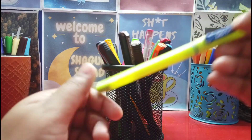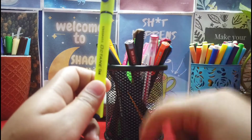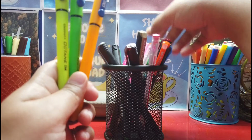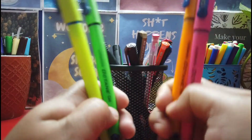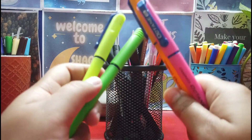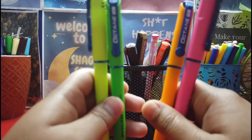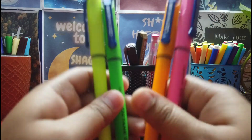Moving to the next product — these are also Octane pens. I bought both sets together. I will link everything in the description box if you're interested. These are a set of five neon body pens — the pens are neon in color. The fifth one isn't with me right now; my brother is using it. This is how they look — the only difference from the regular Octane is the neon body, nothing else.